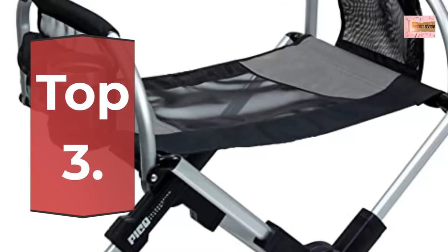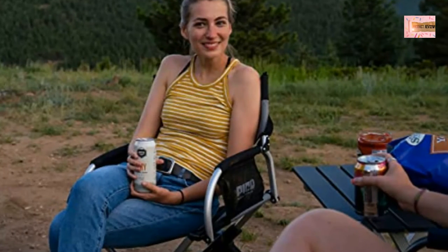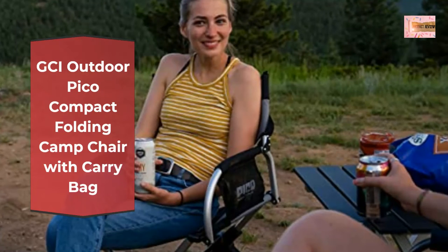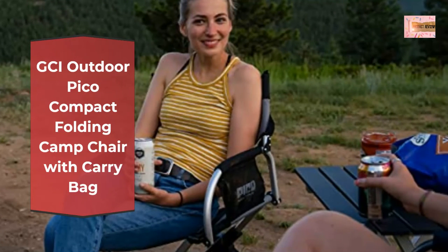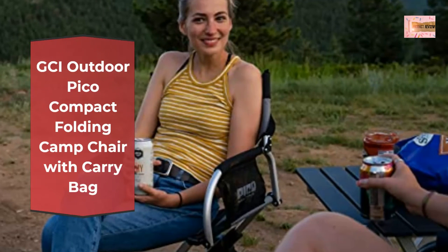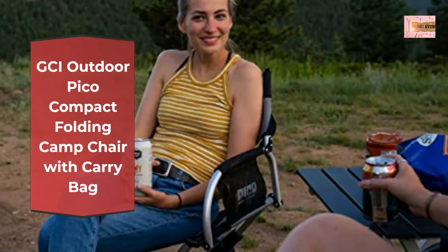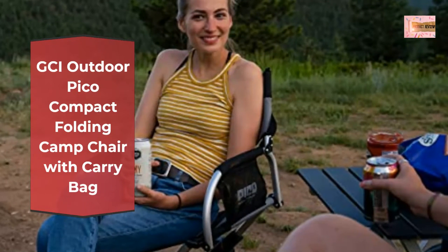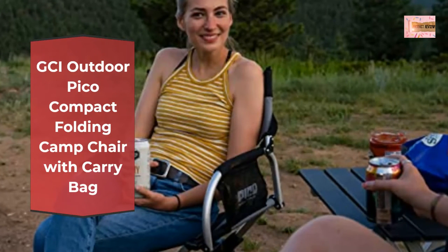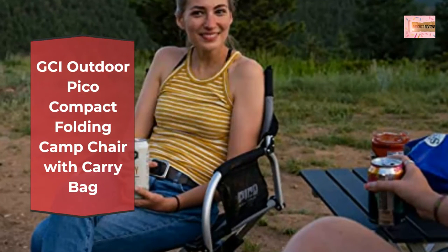Number 3: GCI Outdoor Pico Compact Folding Camp Chair with Carry Bag. Folds down to the size of a laptop bag with patented Pico Telescoping System. Equipped with a telescoping system, this portable folding chair folds down to 1/16th of its size and easily slips into the included messenger-style bag with a padded shoulder strap. The carry/storage bag doubles as a chair back storage caddy.